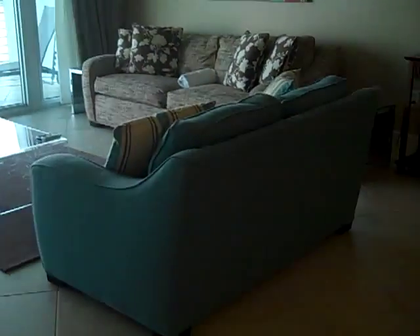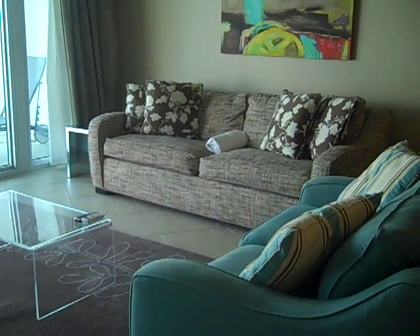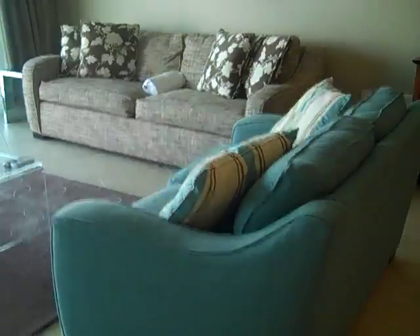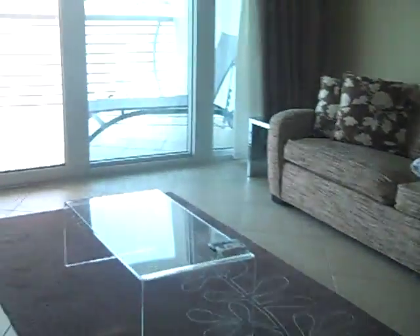Now we're entering the large living room area. That is a sleeper sofa, so if you have additional guests, this condo will actually accommodate eight people. The living room has a nice flat-screen TV.